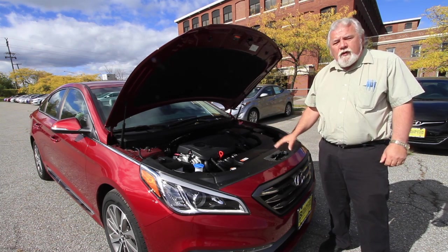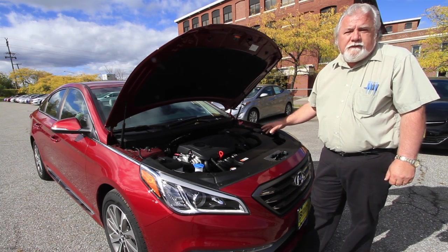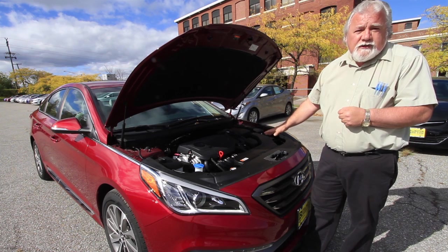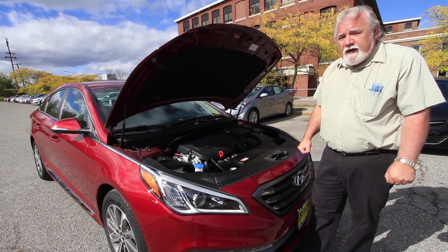The 2015 SE Sport is powered by a 2.4-liter gas direct injected engine, boasting 185 horsepower, giving you a better, cleaner burn, less emissions, and better fuel economy. It also has a timing chain, which eliminates the maintenance at 60,000 miles of the old timing belt, to save you money in the long run.